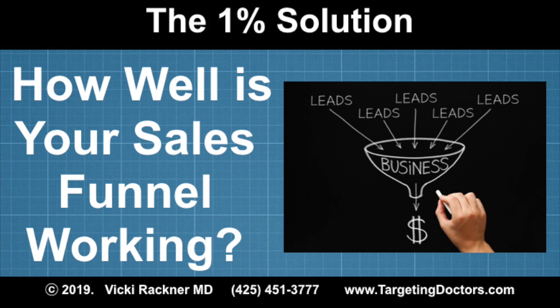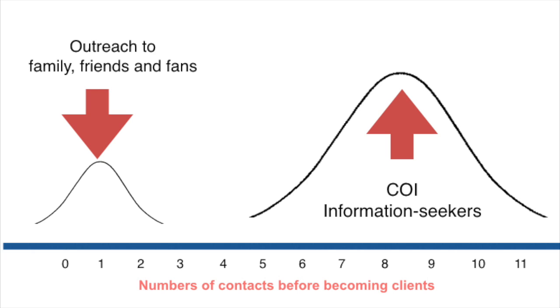This week I invite you to consider a question: how well is your sales funnel performing? Wouldn't it be great if you met a doctor prospect and at that meeting they pulled out their checkbook and said, 'You're hired'? Unfortunately, we know that's not the reality. When I ask my highest performing financial advisors with whom I work how many contacts there were between lead generation and conversion to a client, on average they had between seven and ten contacts.